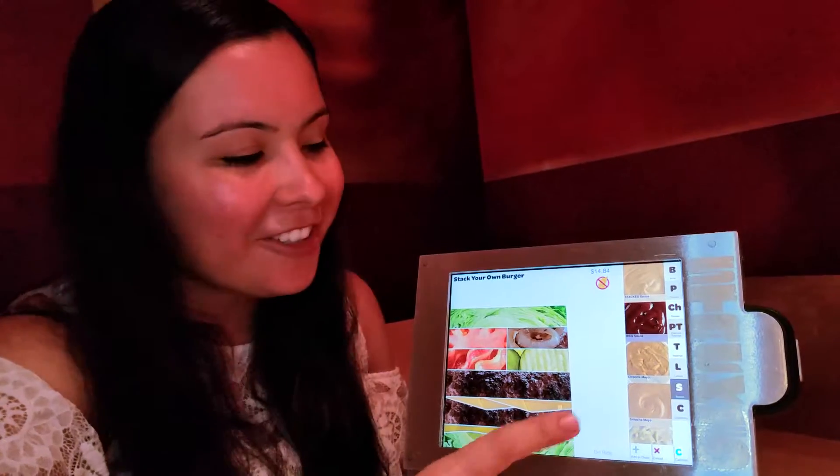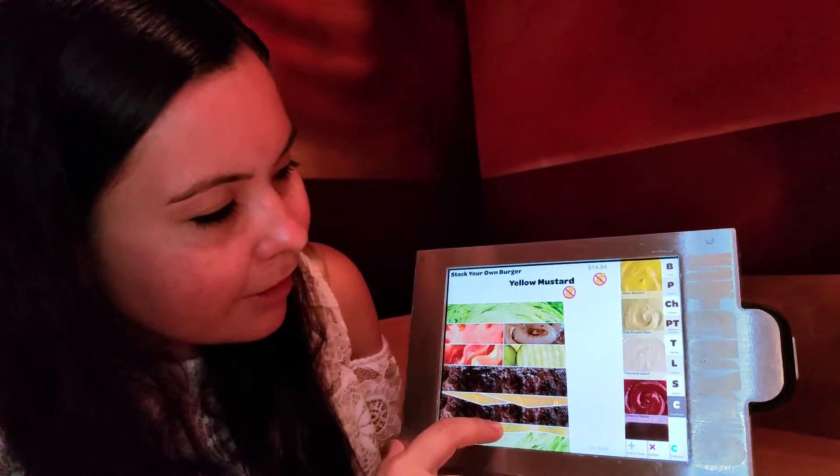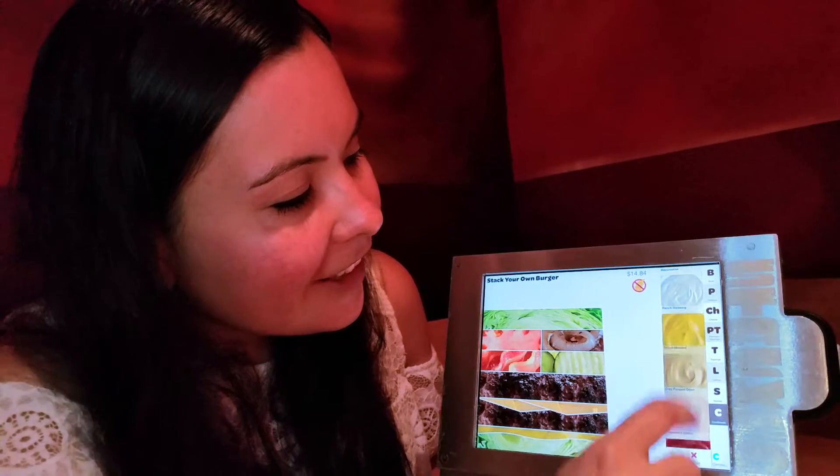I want to make sure I'm getting all the sauces on here — I've got mustard and ketchup. I think I accidentally removed the Stacked sauce, let me make sure I put that on. A little sriracha. Here we go — Stacked sauce. Now you can have a visual of exactly what your order is going to look like.